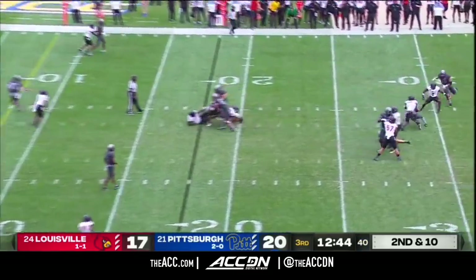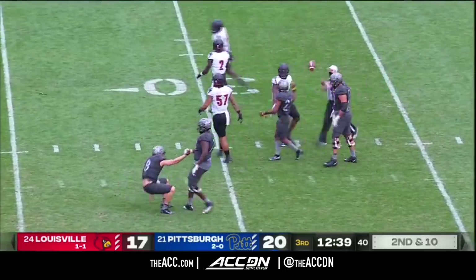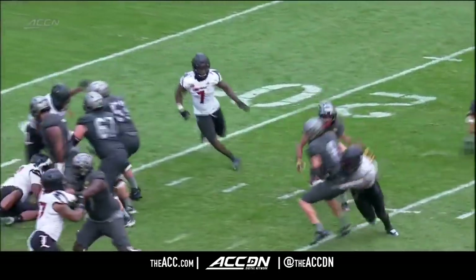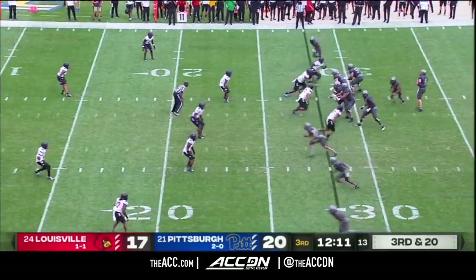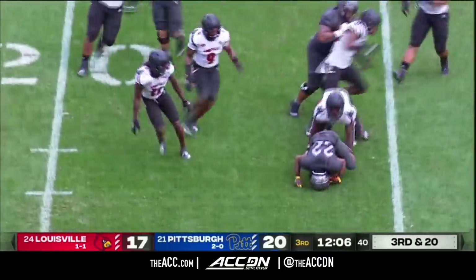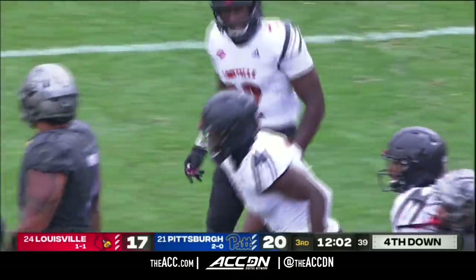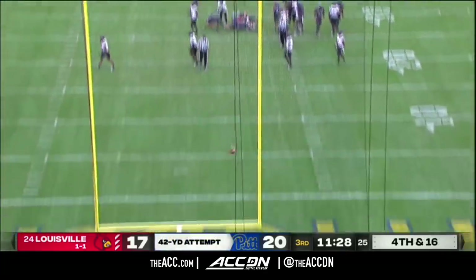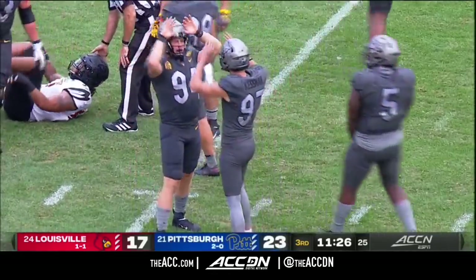Pickett sacked and fumbled, but recovered on the play by Davis. He got lit up by Abdullah — he brought the corner, and nobody picks up Abdullah. Cards bringing four — they'll slip it to Davis on the near side, tried to get something in the screen game and cannot because Monty Montgomery lowered the boom. And the kick is good — so three field goals for Alex Kessman today.